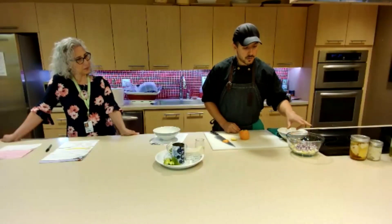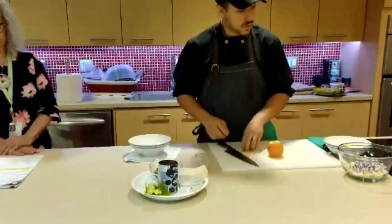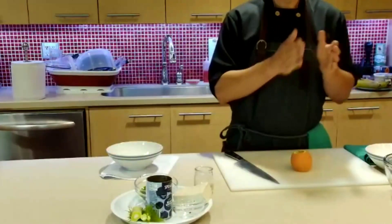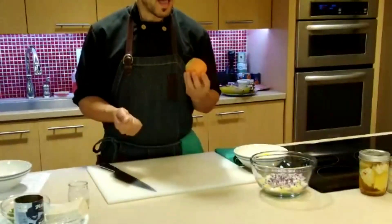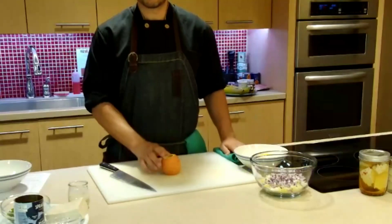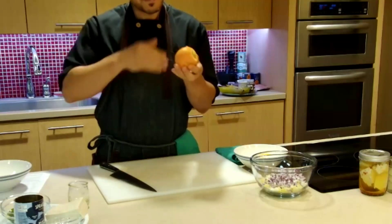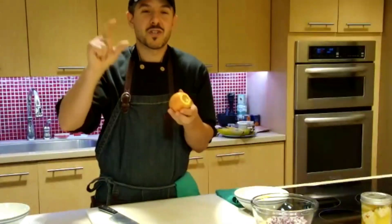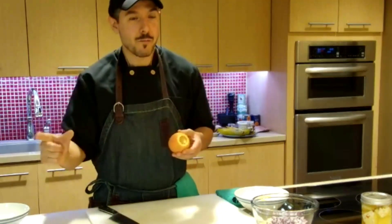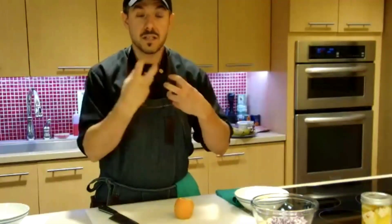So we have fennel, onion, and then orange. With the orange, I'm going to show you a technique that's a middle point between just peeling an orange by hand and doing what in restaurants we call a supreme. Supreme is where you individually take out each little segment — beautiful but time-consuming, and no one's going to do it at home. So I'll show you a midpoint to get a nice bite of orange without taking too much time.